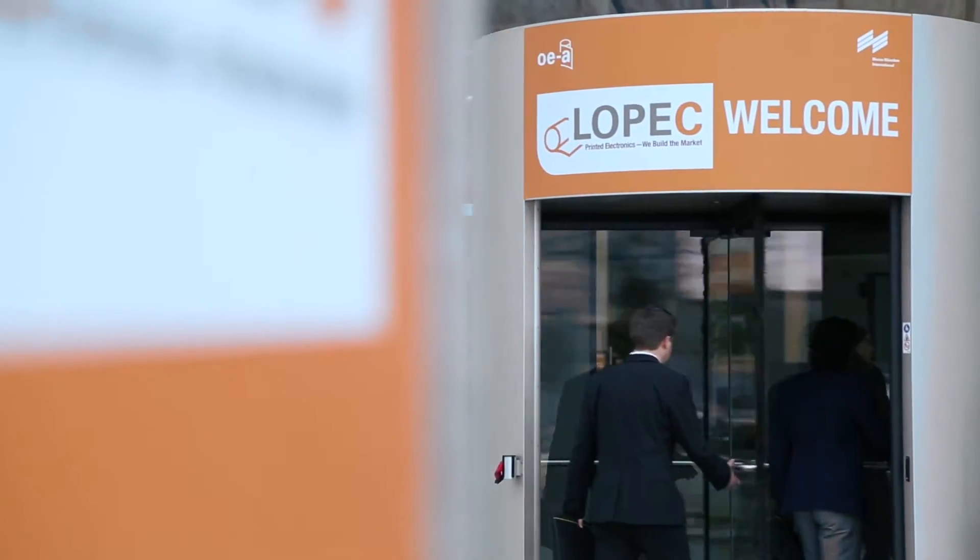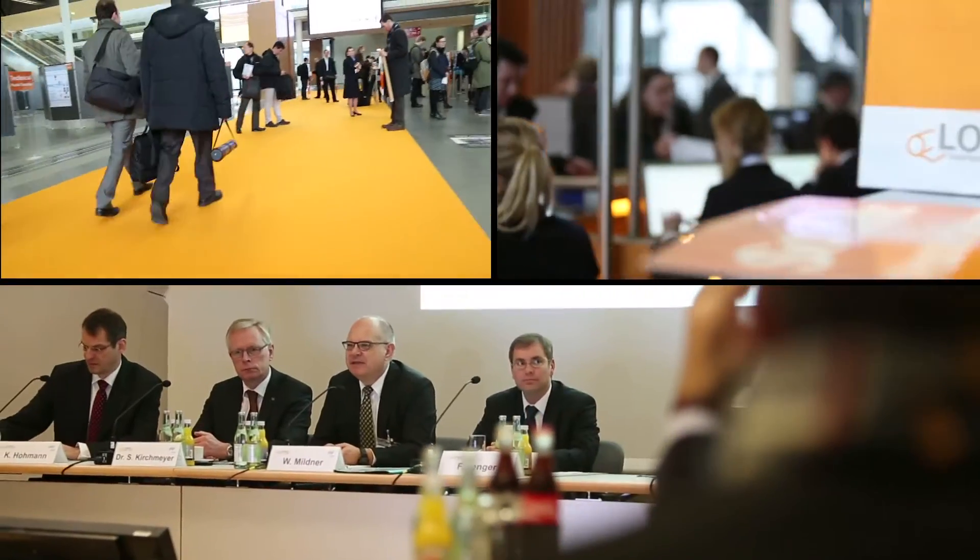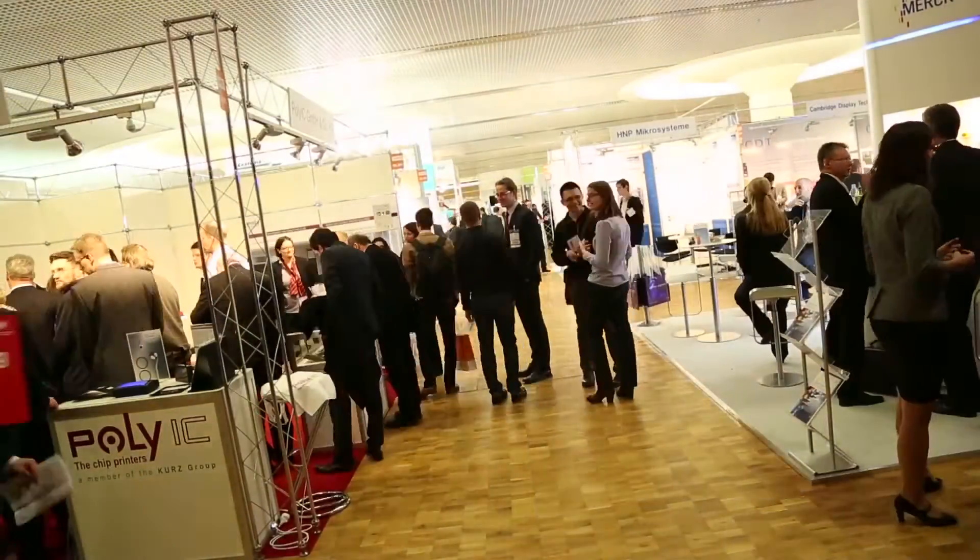LOPEC 2015 – the world of printed electronics meets in Munich. At the International Trade Fair, 133 exhibitors from 19 countries showcase their innovations in practice. You can see clearly how it develops significantly from year to year, from the presentation by exhibitors to the number of trade visitors.